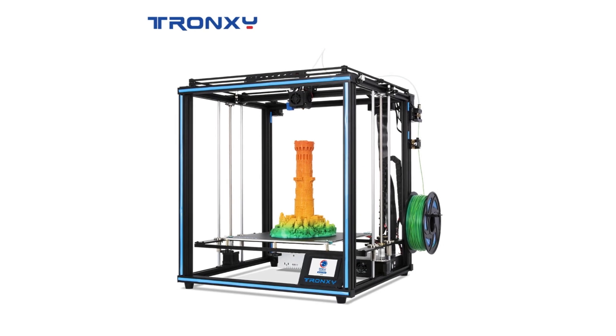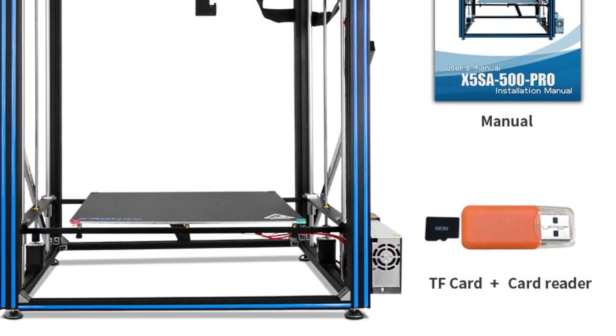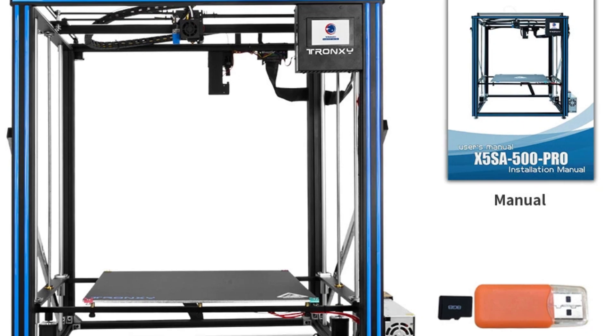It offers precise printing with an XY-axis accuracy of 0.000625mm and a Z-axis accuracy of 0.00125mm. The nozzle diameter is 0.4mm, and it supports 1.75mm filament types including PLA, ABS, PETG, and TPU.